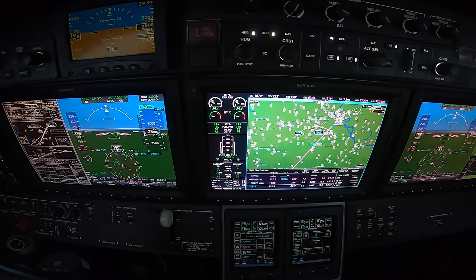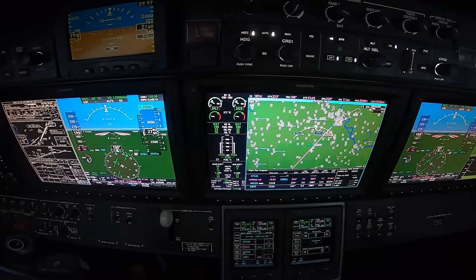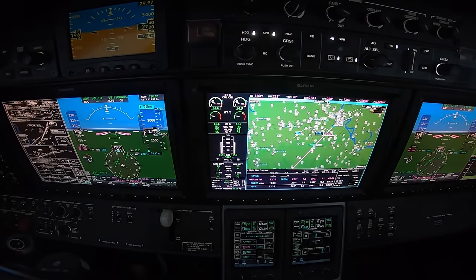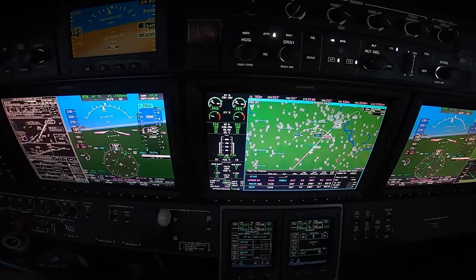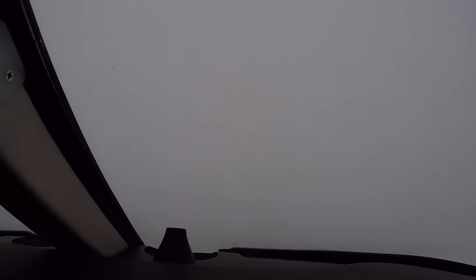Alright, temperature's good — we do not need anti-ice. Localizer's alive from the left. Speed checks, flaps 15 are selected, localizer captured. There's 2,000 altitude capture — we'll just stay here until we get the glide slope.